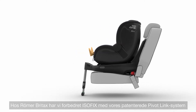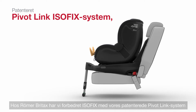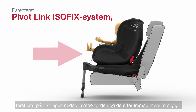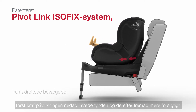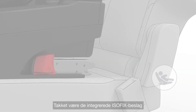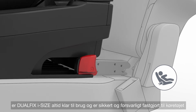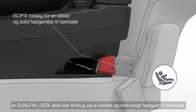At Britax Römer, we've enhanced ISOFIX with our patented PivotLink system. In the event of a frontal impact, the PivotLink ISOFIX system directs the force first downward into the seat cushion and then forward more gently, greatly reducing the forces on your child. Thanks to the integrated ISOFIX connectors, DualFix i-Size is ready to use at all times and is securely and firmly attached to the vehicle.